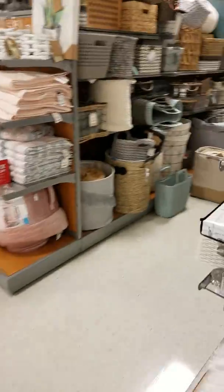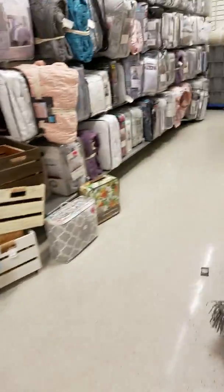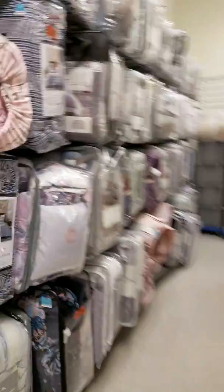Alright, let's get down this way because I always start in the clearance — and it's down here. They've moved stuff around; it used to be here where all these pillows are — that was their home shop clearance.